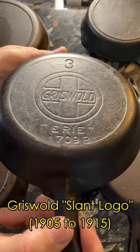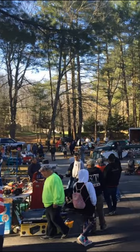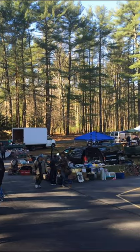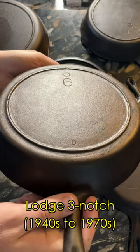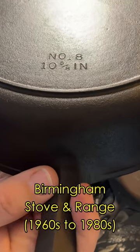Such as these pans from Griswold and Wagner. But if you go out looking for old cast iron pans at flea markets, thrift stores, and garage sales, you're much more likely to find a pan that looks like this, or this, or this, or even this.